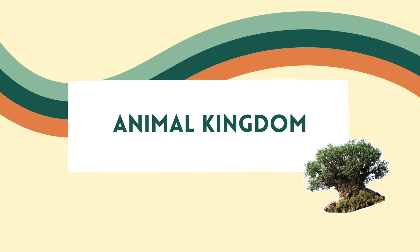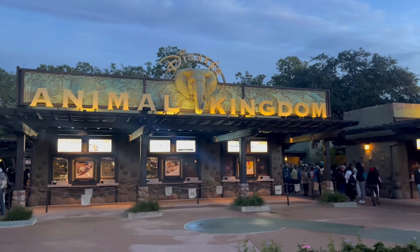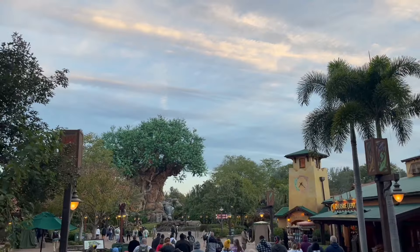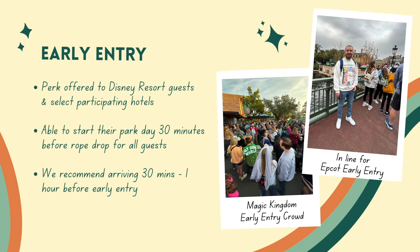Starting with the most straightforward park, and that is Animal Kingdom. Let's tackle the early entry strategy for that first, which is to arrive 30 to 45 minutes before the early entry park opens. Just a reminder — early entry is for all Disney Resort guests and is 30 minutes before rope drop for all other guests. So we're recommending arriving 30 to 45 minutes before early entry.